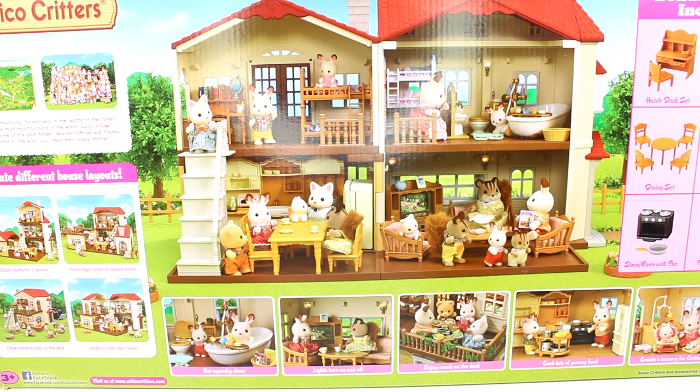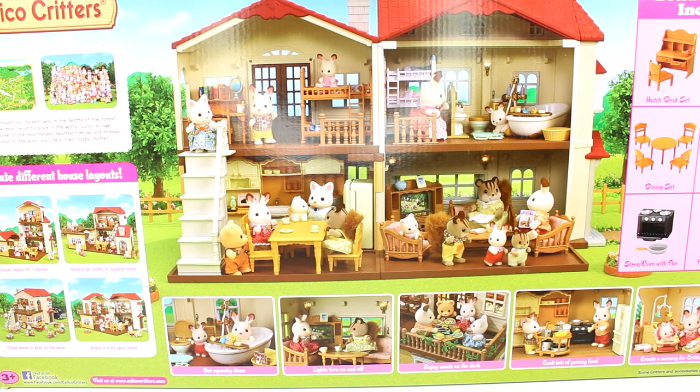Another really awesome thing shown on the side: if you've watched my other Calico Critters house unboxings, you'll know this is part of a series. There's the Red Roof Country Home, the Sweet Raspberry Home, and the Red Roof Cozy Cottage that you can all stack together to make one big mansion. Anyway, let's go ahead and get everything out of this box so we can start playing with it.